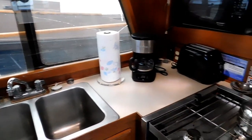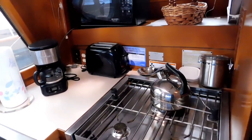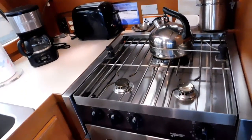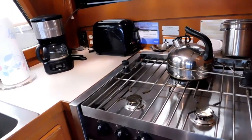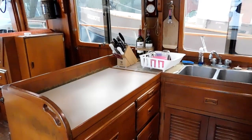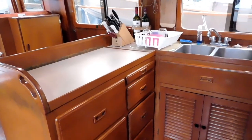Propane stove — typical three burner with oven. You can see there's plenty of room for the toaster and the coffee maker, and the microwave. Plenty of storage in this galley.